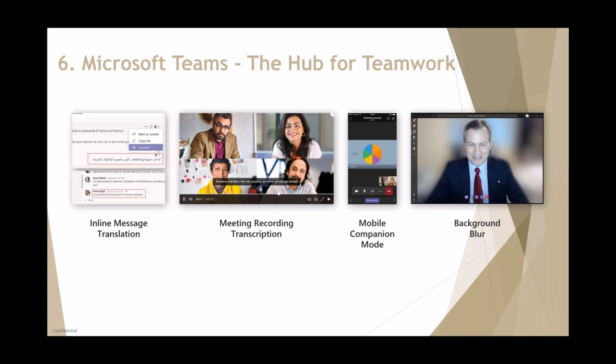The next Teams feature is mobile companion mode. For example, you join a Teams meeting on your phone while walking into the office and you can seamlessly switch between your phone and your laptop. Or you might want to show a video from your phone in a meeting instead of using your laptop — maybe your laptop doesn't have a camera. That's mobile companion mode.